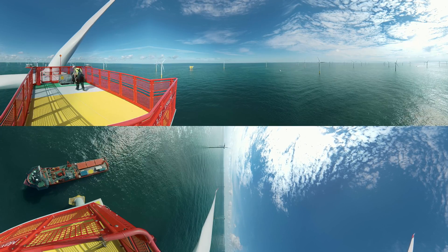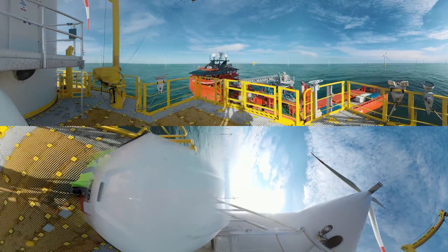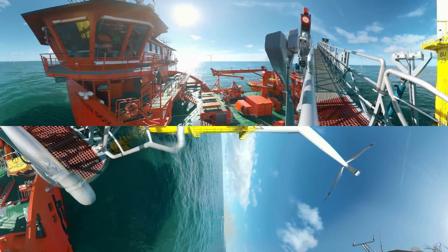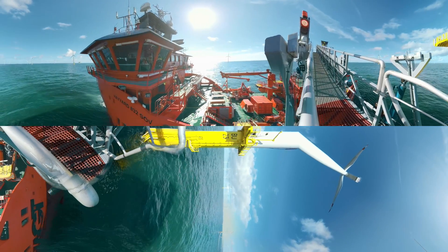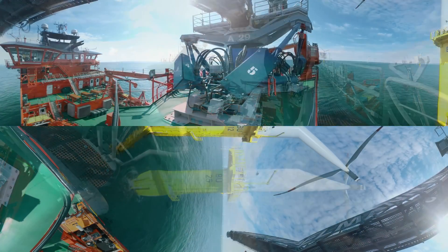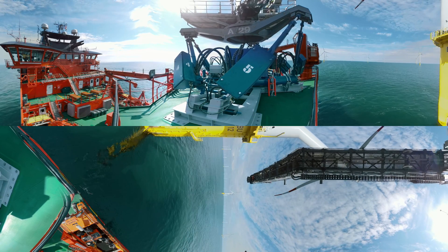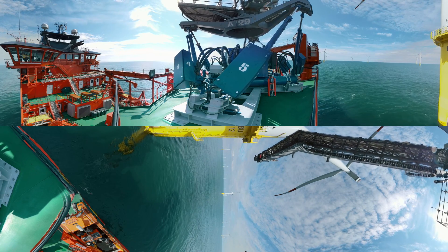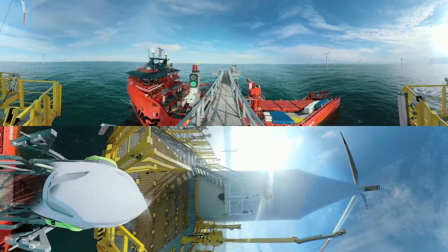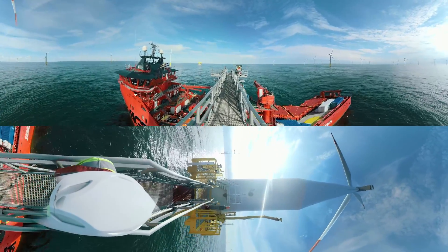Let's go down and have a closer look. The SOV is equipped with cutting-edge technology, like the hydraulically stabilized gangway that provides safe access to offshore wind turbines even in rough seas. The SOV can accommodate up to 40 technicians and can stay out at sea for several weeks at a time.